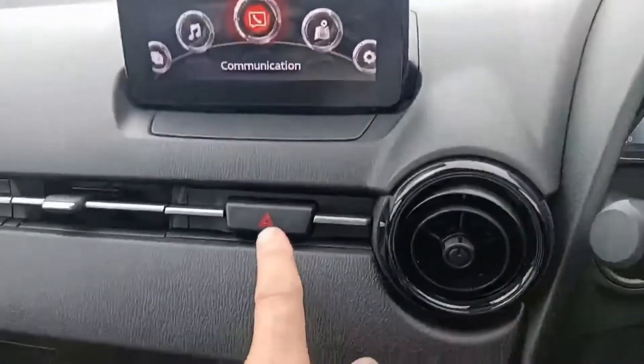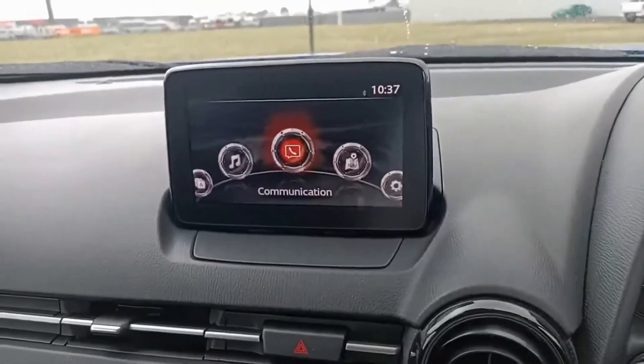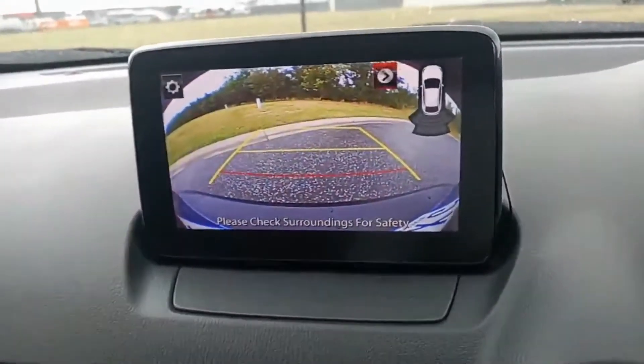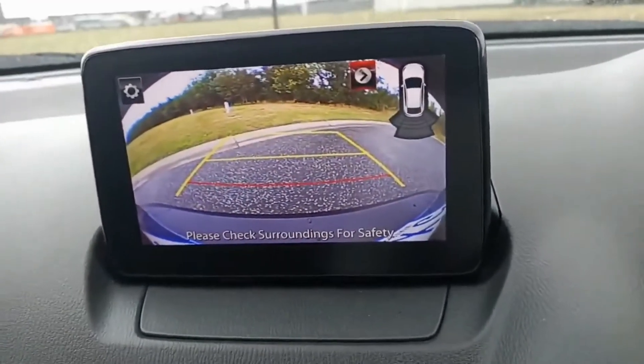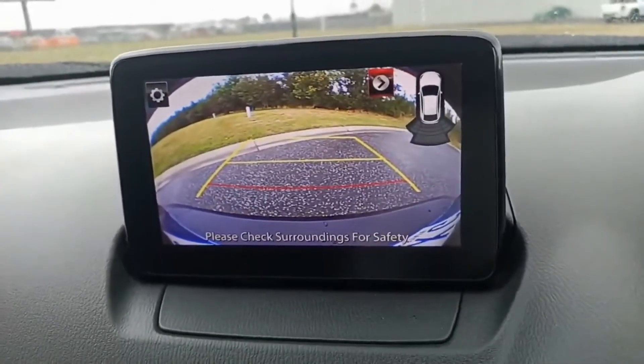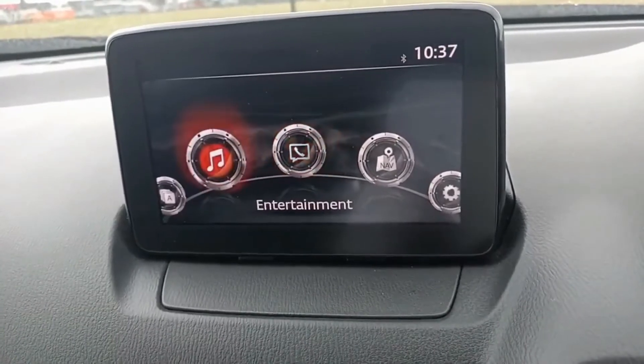You've got your hazard lights here and a big centre screen. Popping the car in reverse, you do have a handy reverse camera with guidelines — the red line being the final line to stop.